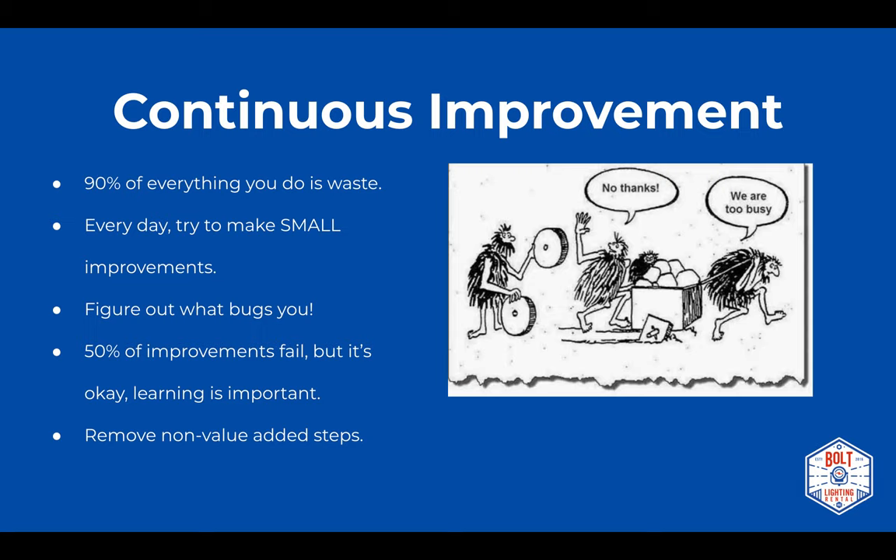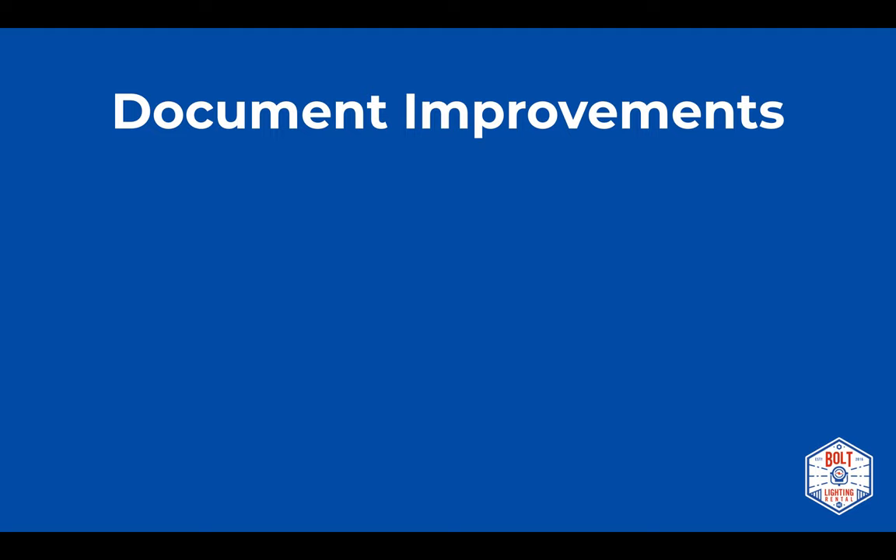With continuous improvement, you want to remove the non-value-added steps. A good way to think about non-value-added is to ask yourself: would somebody pay for what I'm doing right now? In filmmaking terms — would you pay for a grip looking for a Cardellini? Probably not. But would you pay for an electric turning on a backlight that adds to the story and fits the look of the movie? Absolutely.